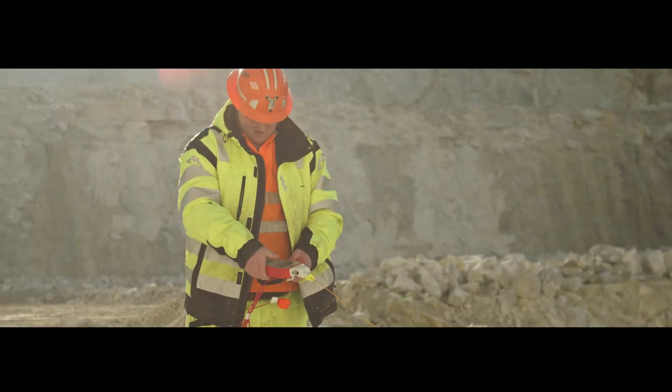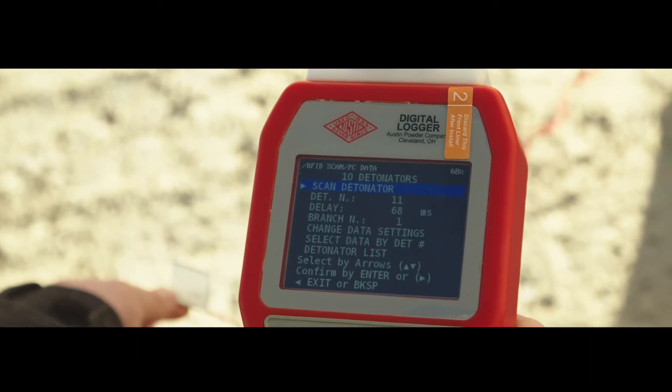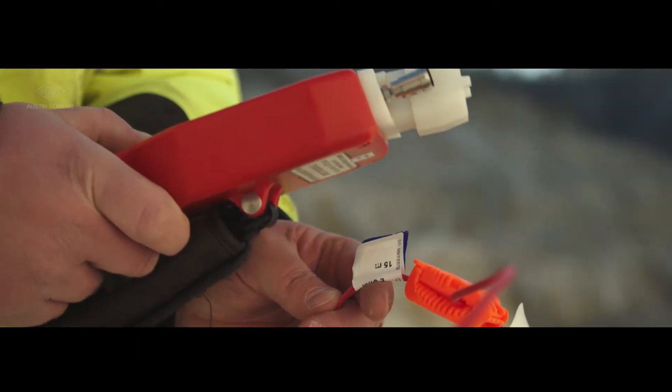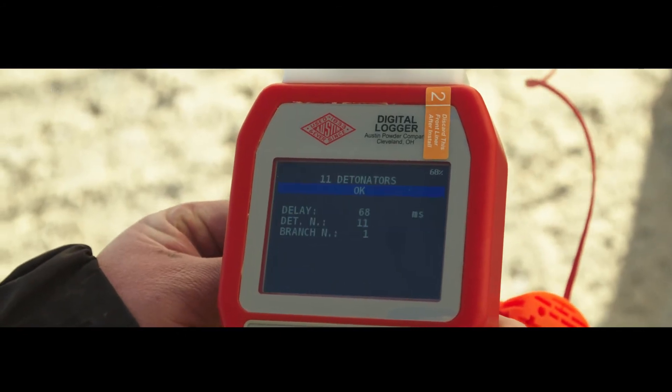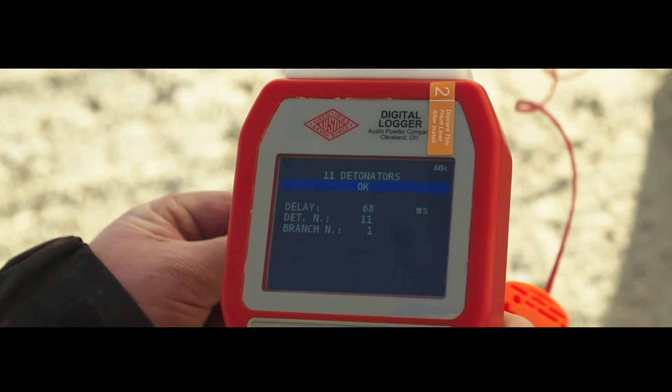All detonator information you require is still right where you need it. With RFID tagging, the logger display will still show you all the necessary details about the detonator.